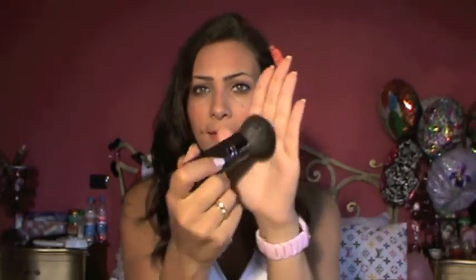So first, you're going to get a number 100 powder kabuki brush and it looks like this. It's a big fat kabuki brush and it's very good for powdering. Like after you've done your foundation, you powder with this.